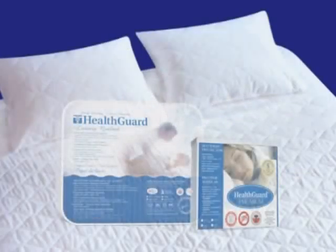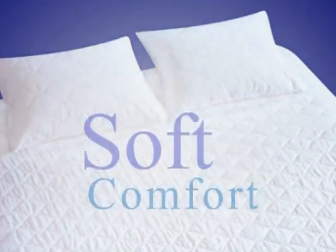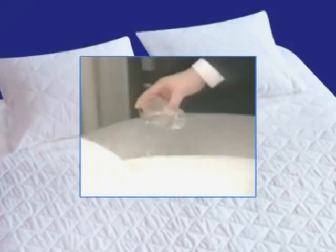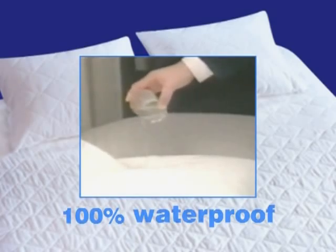Mattress and Pillow Health Protectors with exclusive HealthGuard protection place a soft, comfortable barrier between you and your mattress and pillows.